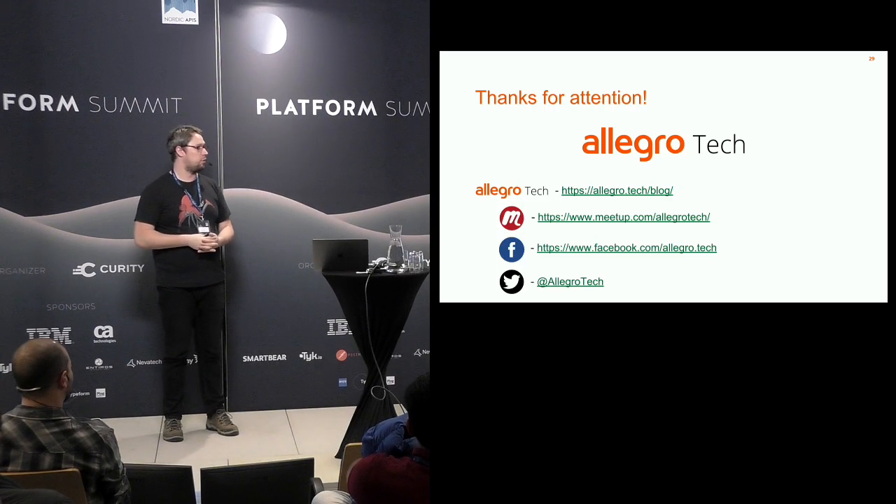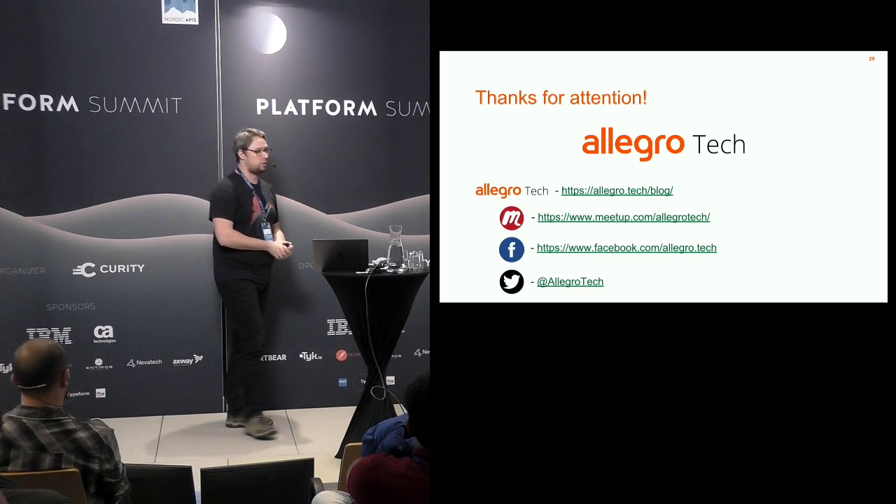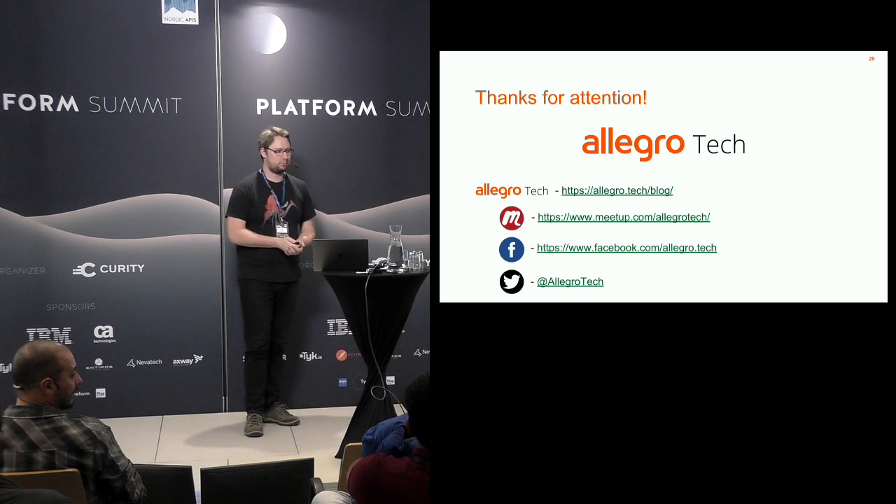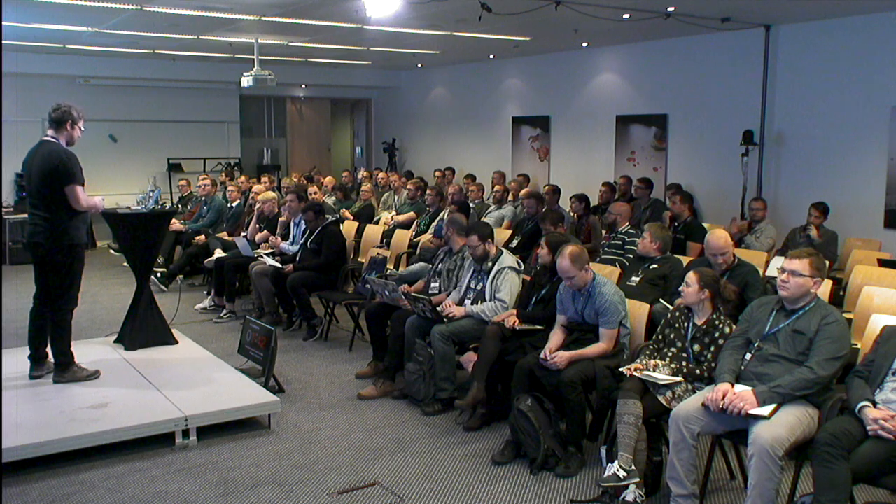If you have any comments, you can come to me or write on Twitter — I'll be glad to help. And of course there are Q&A sessions afterwards. Thanks.